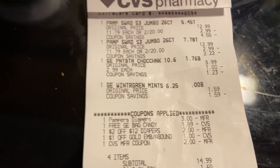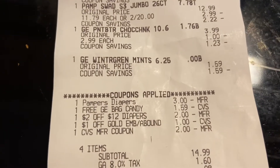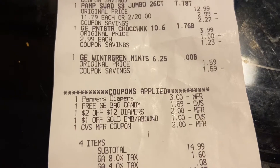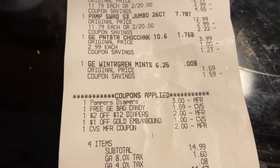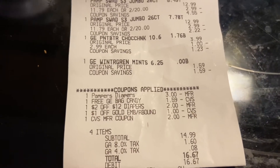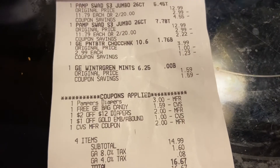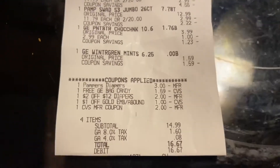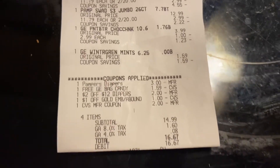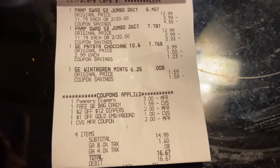The digitals that applied: I had a $3 off Pampers, a free bag of candy which took off the $1.59 for the mints, and a $2 off 12 Pampers diapers — that helped out a lot, making it $5 off the $20 Pampers. I also had that $1 off two Gold Emblem products, and I used a $2 ECB earned from last week.